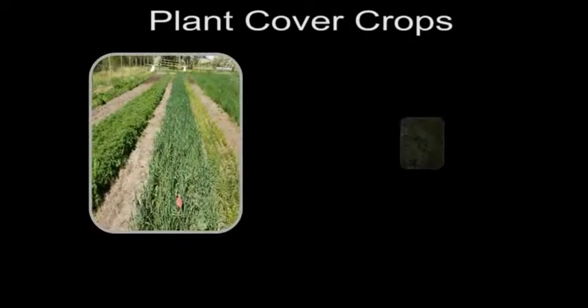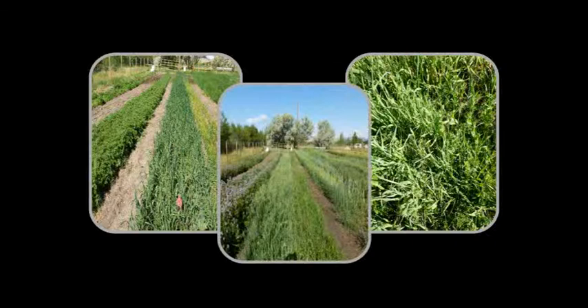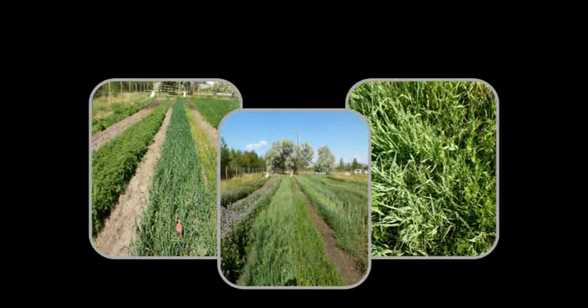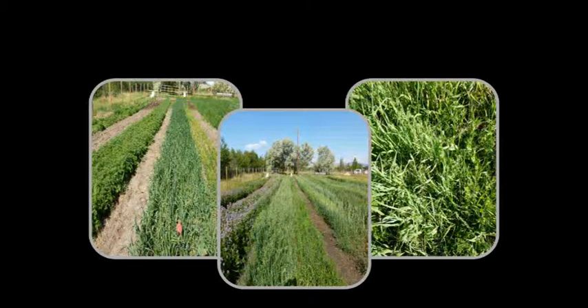Another option to consider is to plant a cover crop in the area using a plant species that is not susceptible to the herbicide, then cut, remove, and destroy this plant material after it has matured. These plants will help absorb some of the herbicide in the soil and may also increase microbial activity. The increased microbial activity will increase the rate of chemical breakdown. It may take several years of repeat cover crop usage before the herbicide levels in the soil decrease.